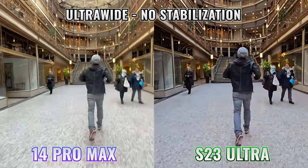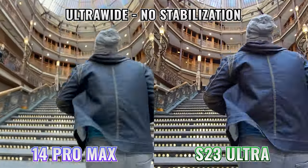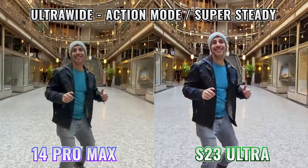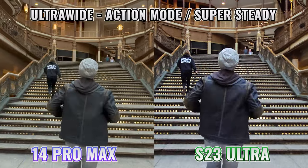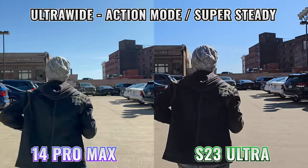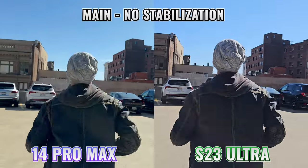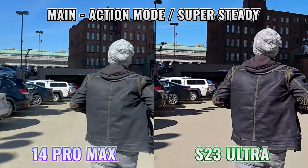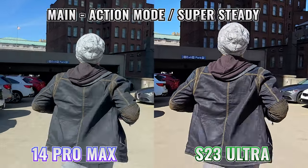All things being equal, a wider angle is always going to look more stable because relative to the movement, the objects are smaller and farther away. If you want more aggressive electronic stabilization, you can turn on what Apple calls action mode and Samsung calls super steady. This applies an additional crop regardless of which camera you choose, because both phones use the additional pixels around the edge to reframe the image while compensating for camera movement. Which one had better stabilization in regular mode, and which was better with the additional electronic stabilization?